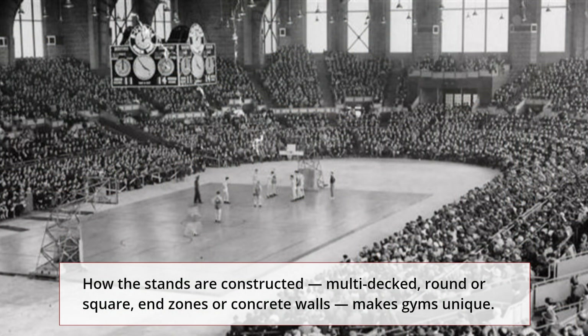How the stands are constructed — multi-decked, round or square, end zones or concrete walls — makes gyms unique. All present a theater setting that is magnificent viewing from virtually every angle. We set out to feature 10 of the most unique venues in the country, both historic and contemporary.